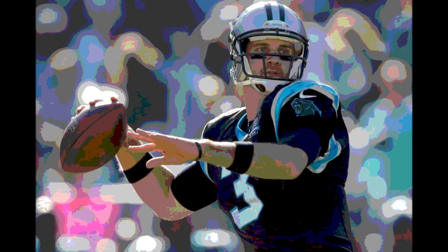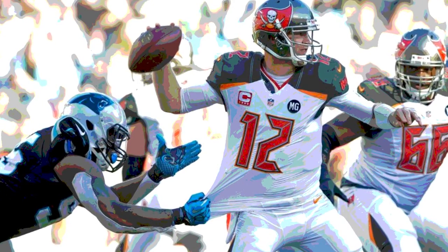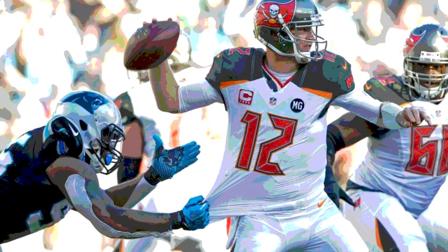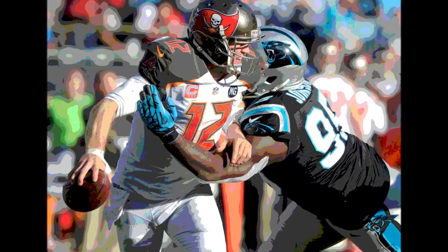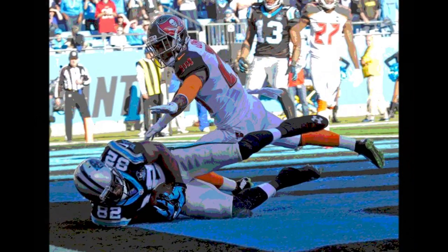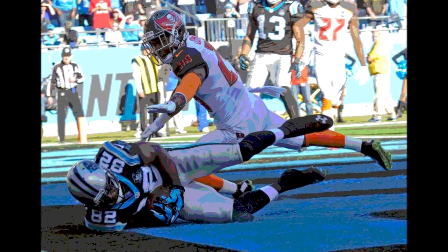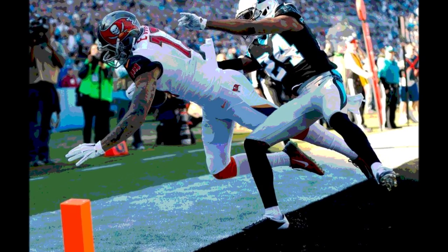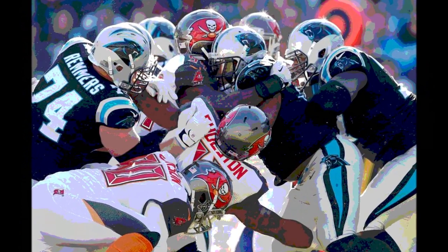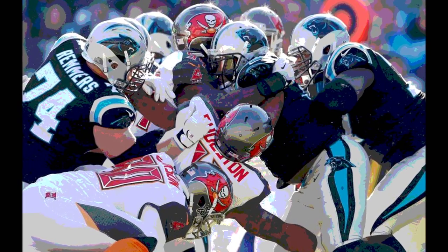Had the Bucs won and won out, there could have been a four-way tie in the division. Derek Anderson got the start for Carolina, as Cam Newton had been in a motor vehicle accident. Anderson was 25 for 40 with 277 passing yards, one touchdown, and also had 14 yards rushing on 5 carries. Josh McCown was 13 for 28 with one touchdown and one interception, and had 21 yards on 2 carries.